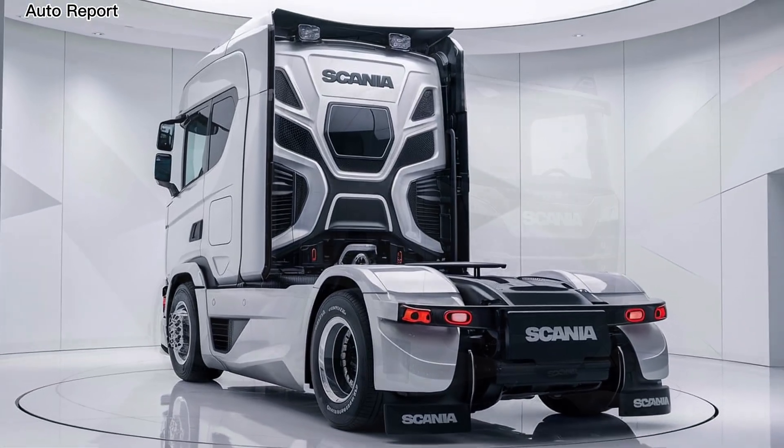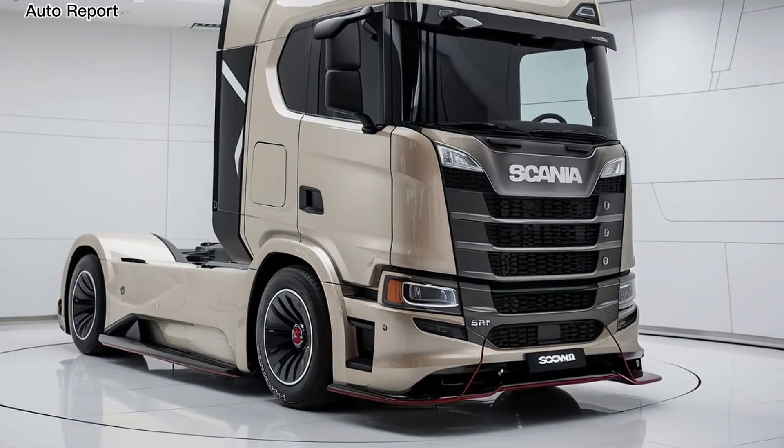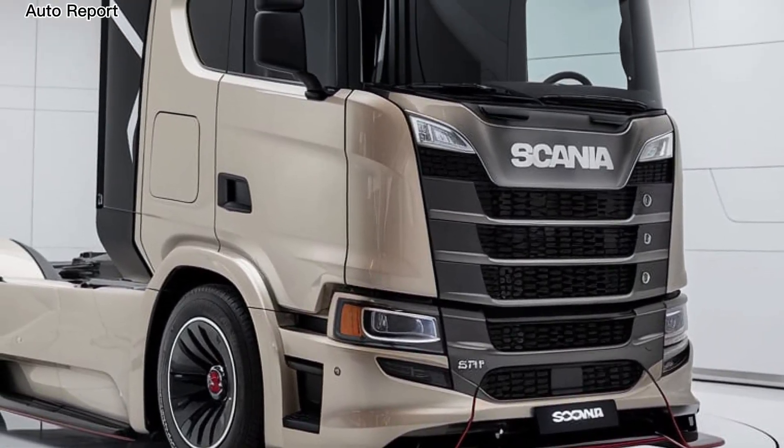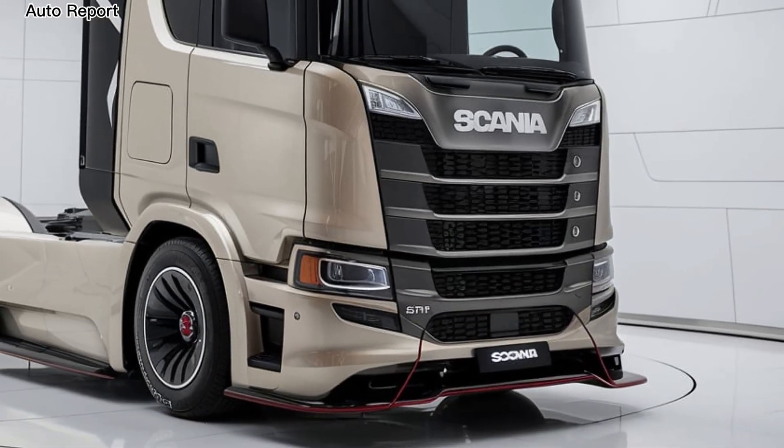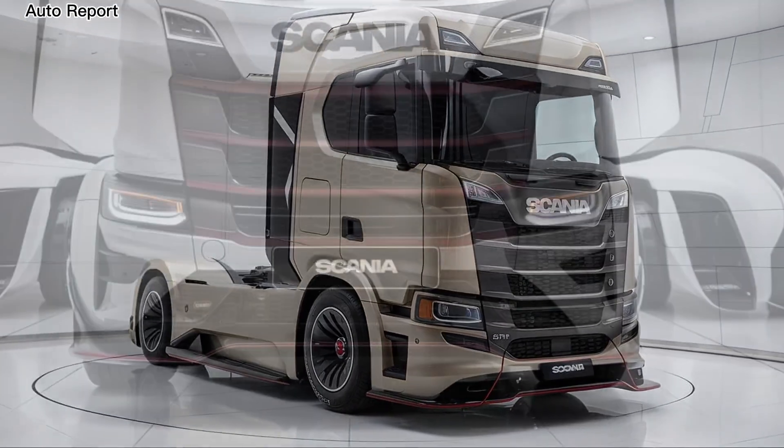As for pricing, while it varies based on specifications and configurations, the 2025 Scania truck is positioned competitively in the market, offering excellent value for the advanced technology and features packed into it.